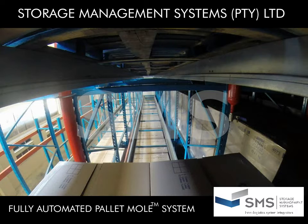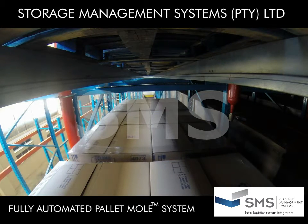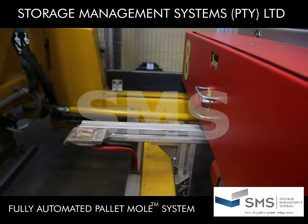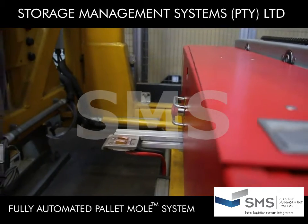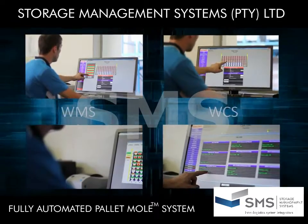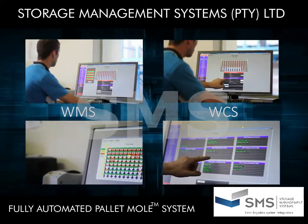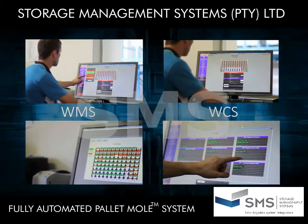The Mole Transfer Car deposits the pallet onto the outbound conveyor and is then ready for the next operation. When not in use, the Mole Transfer Cars and Pallet Moles automatically dock to recharge their batteries. It is the intelligent WMS and WCS that makes the FAM so efficient.